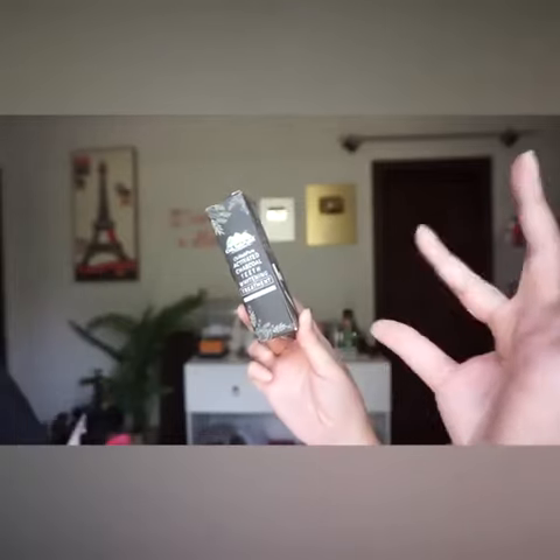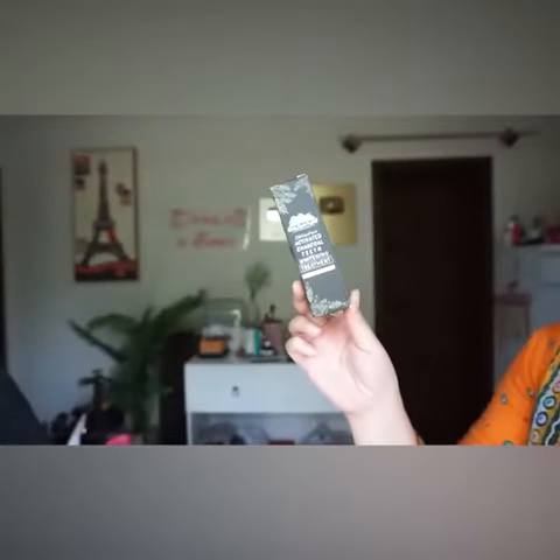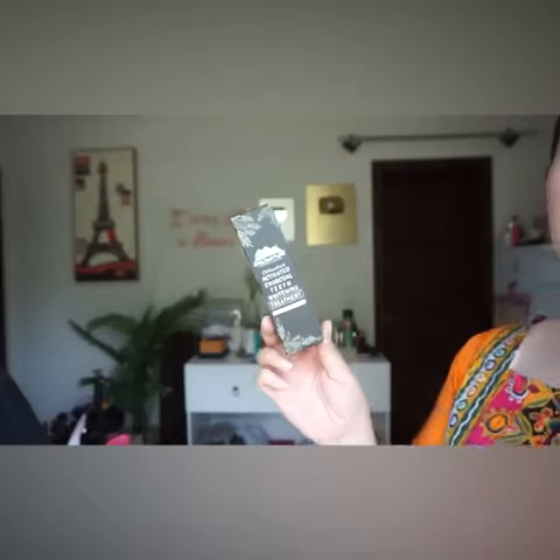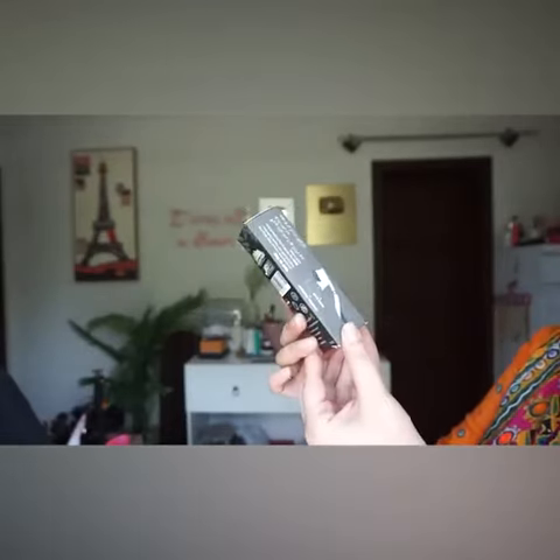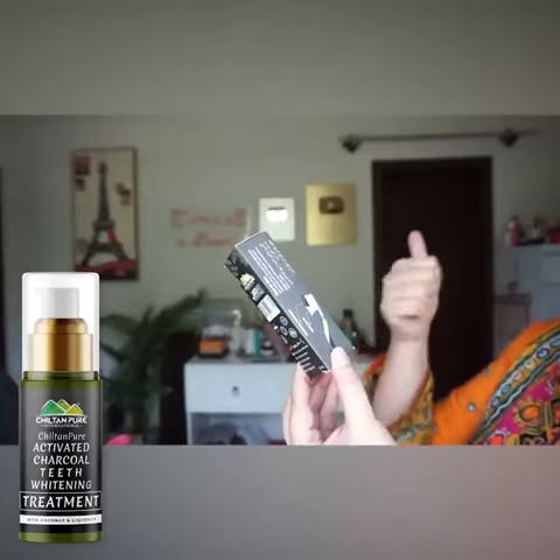It is a product for your teeth. You can use it at one time, but I will recommend that you use it every two days. You have to use it with toothpaste, and if you use it regularly, it is best.